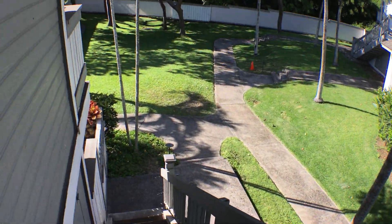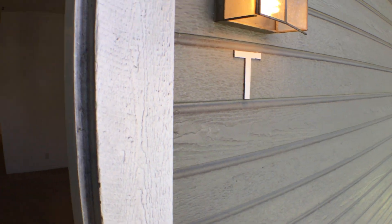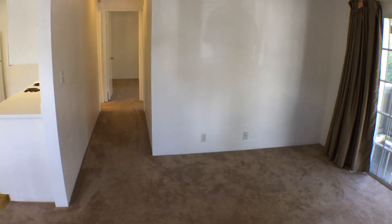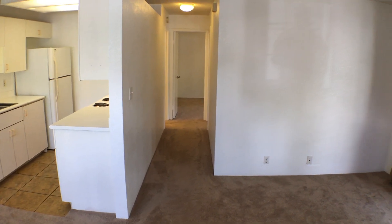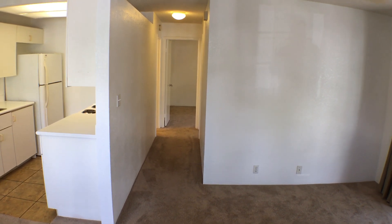You do have the stairs to come up into the unit. When you come into unit T and walk in, you're gonna have the living room off to your right, dining area off to your left, kitchen to our left, and then the two bedrooms will be straight down the hall with the bathroom at the end. This is a two-bedroom, one-bath.